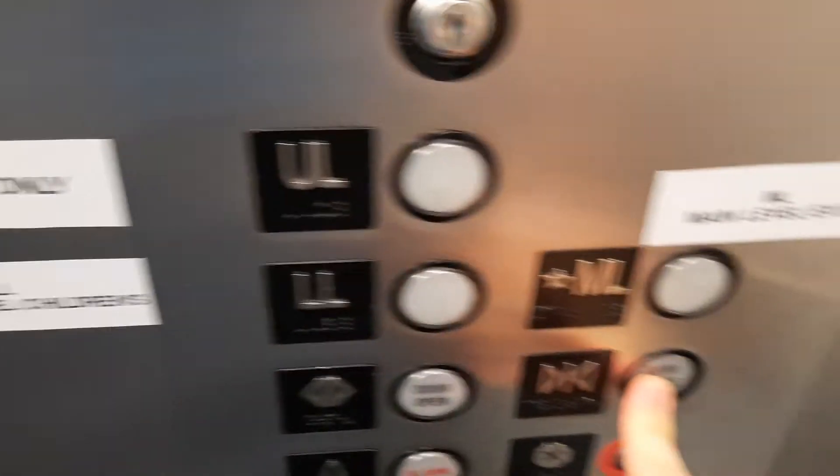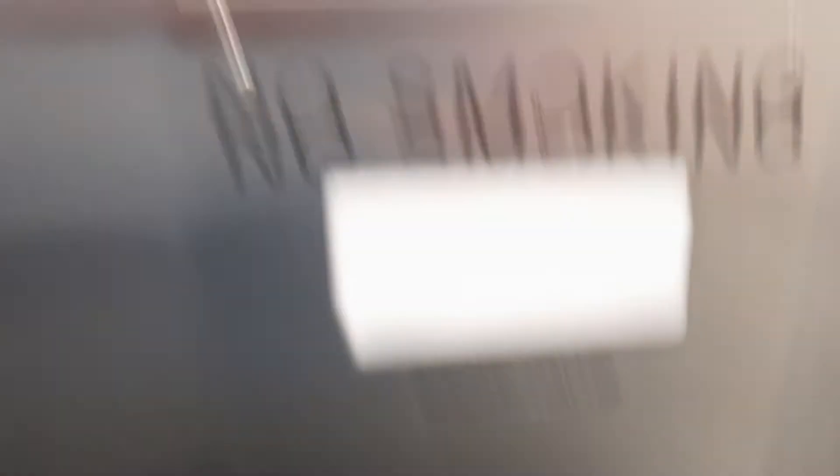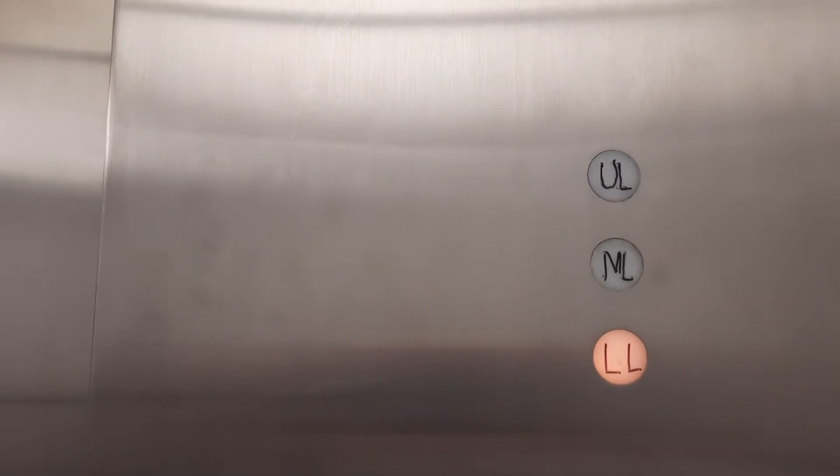Am I going to push the UL button? Let me close the door first. Door close button works. UL staff only. Let's just go up to the medium level. It's an Otis. Yeah, since you don't know if the other button will work or not. Well, it says don't use this.